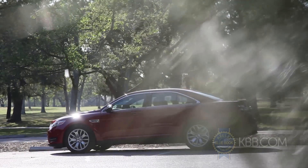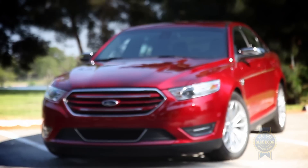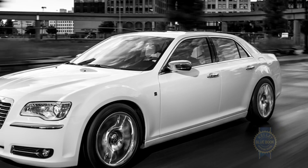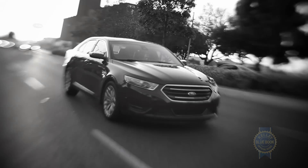Once a mid-sized sedan, the modern Ford Taurus now competes in the full-size category. So, compared to heavyweights like the Toyota Avalon, Chevy Impala, and Chrysler 300, how does the Taurus stack up?